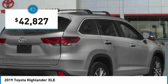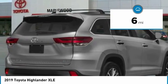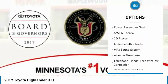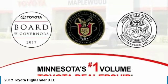Priced below forty-five thousand dollars, this vehicle has less than 100 miles. Here are some of this vehicle's great options: navigation system, power passenger seat, all-wheel drive, traction control, anti-lock braking system, quad seating, and Bluetooth wireless data link for hands-free phone.